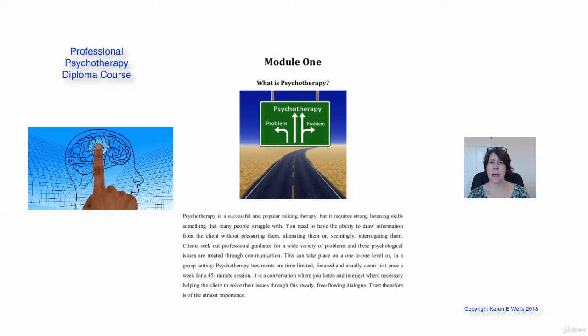Let's move on to module one. You've listened to the introduction and you will have been able to download or have access to the training manual. Make sure that you've got that because it's really important to work through the training manual as well as watching the videos. The videos are simply a highlight of what's included within the training manual.